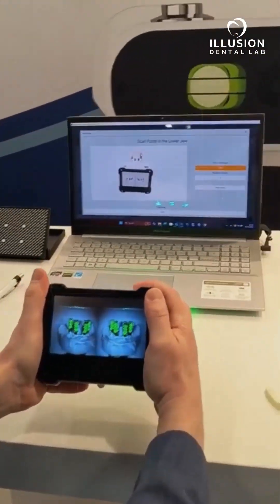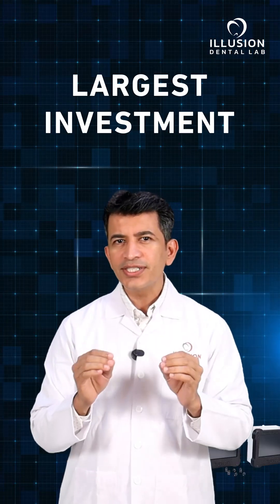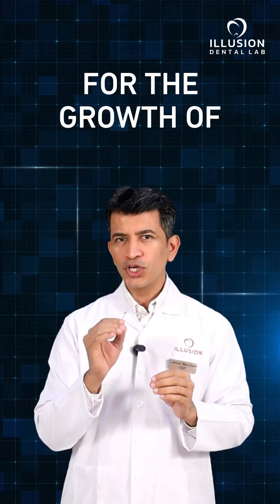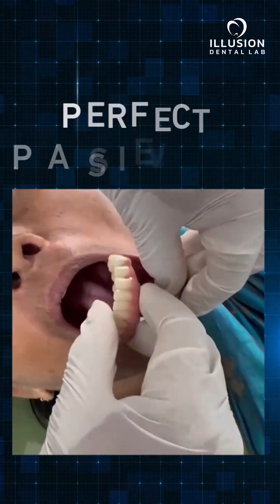Photogrammetry is for every implantologist. This year we have set a new benchmark by making one of the largest investments ever for the growth of implant dentistry in India. One of the biggest challenges in full mouth cases is achieving a perfectly passive fit.